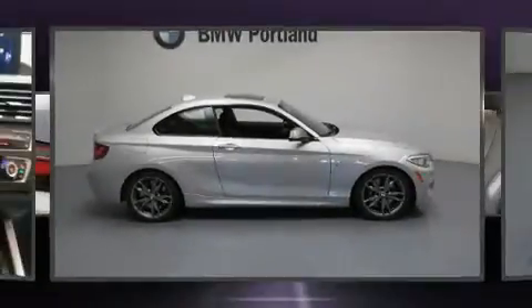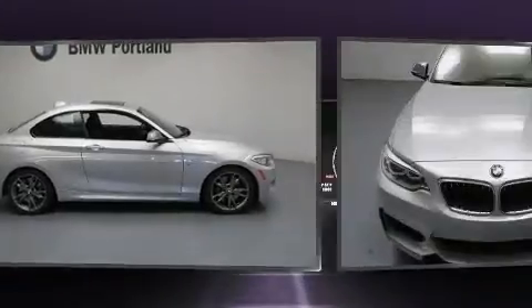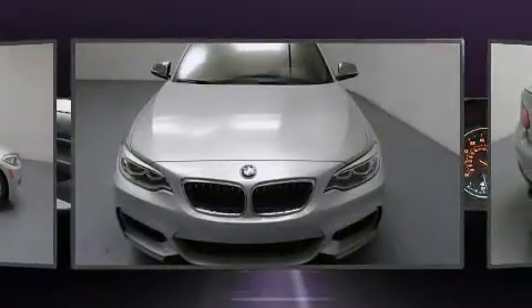You can expect a lot from the 2014 BMW M235i. This two-door, four-passenger coupe still has less than 25,000 miles.